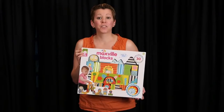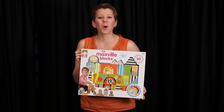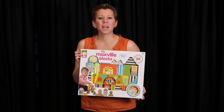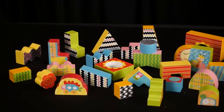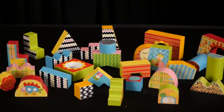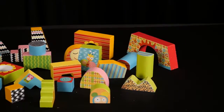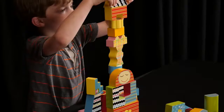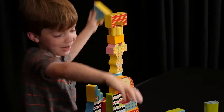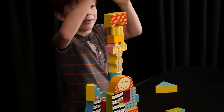Blocks are a favorite toy of children everywhere, and the Maxville Block Set by Alex Toys takes them to a whole new level with their beautifully and brightly colored blocks. This 30-piece set of wooden blocks are double-sided with graphic patterns and sparkles, and will open a whole new realm of imaginative play. There's no limit to the number of creative ways these blocks can be combined, and the visual and tactile stimulation will help and encourage your child's skills development.